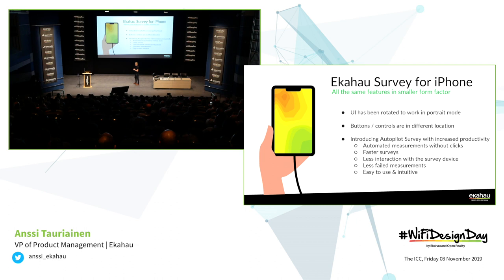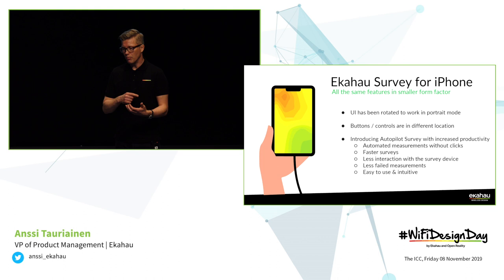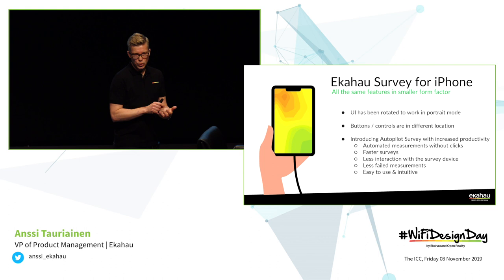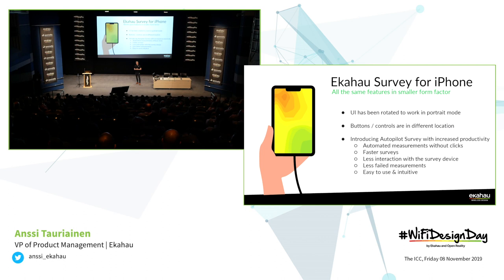Let's talk a little bit about this survey for iPhone. It's a really cool new form factor — you use an iPhone in portrait mode, so it's actually really convenient to carry. You carry it with only one hand, and the buttons and controls are in a slightly different location than in the previous version, but this actually makes it a lot easier and more intuitive to use. You may think the display is way too small to see where you're going on a survey, but that's not that important — you can easily zoom in and move on the map, and secondly we're introducing a really cool new thing called autopilot survey.